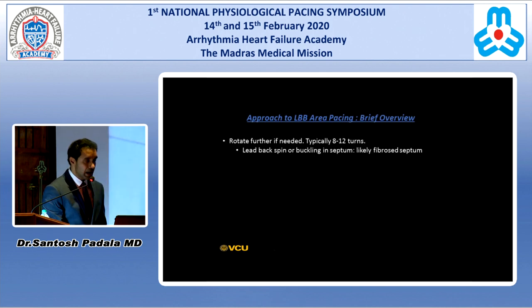After the initial four to five turns, if you don't have a QR or RSR prime pattern, you can rotate further — one or two turns at a time — until you get that QR pattern. Once you get a QR or RSR prime pattern, stop rotating regardless of whether you get a left bundle potential or not. Sometimes you can see backspin or buckling in the septum, as we saw this morning, which can indicate a fibrosed septum.